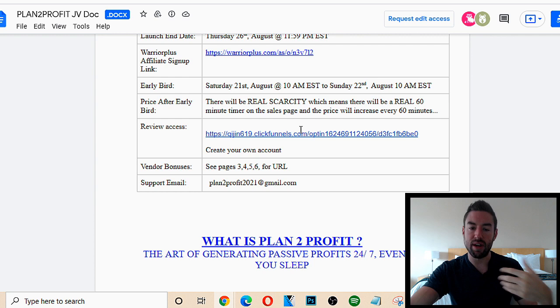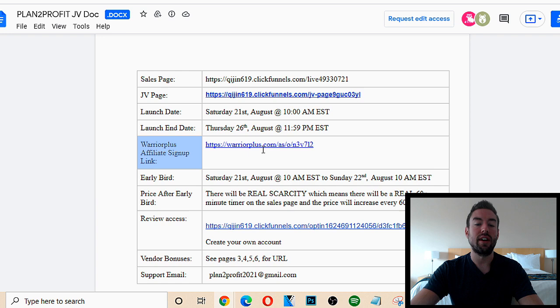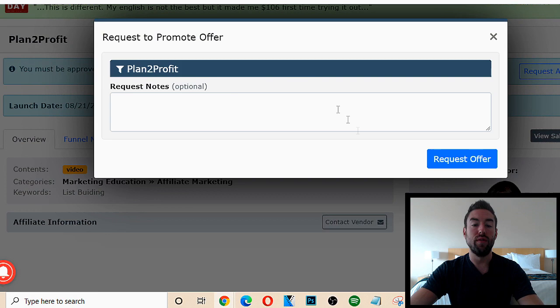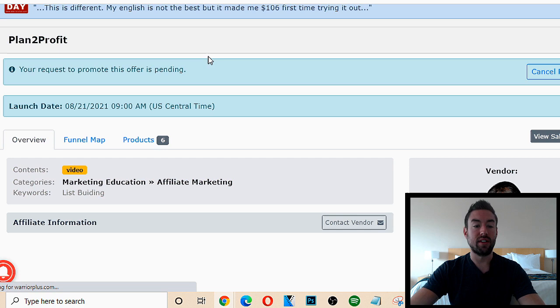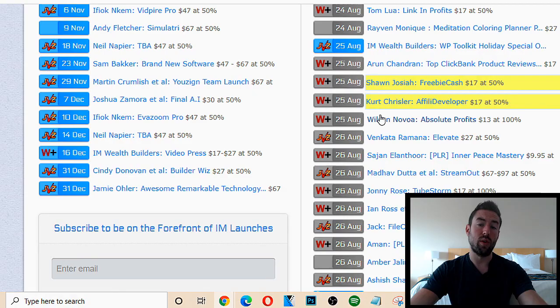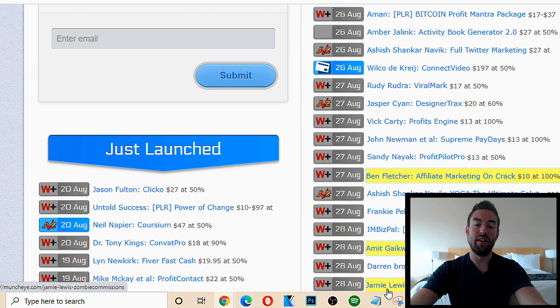We always want to look for the affiliate signup link. You want to create a free account on Warrior Plus or JVZoo, and then you can just request approval. Sometimes you'll automatically be approved; sometimes it's going to take a day or so. That's why when you go to MunchEye, you don't really want to promote the products that are launching that day — you want to look about a week out. So right now it's August 21st, so I can look anywhere from August 27th and further. That's going to give us enough time to do this method and also get approved.